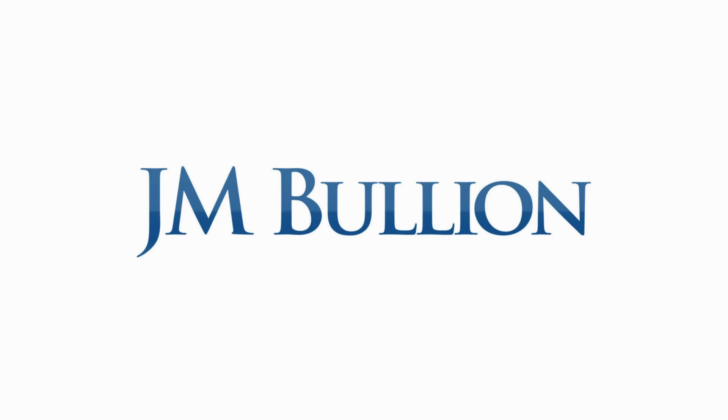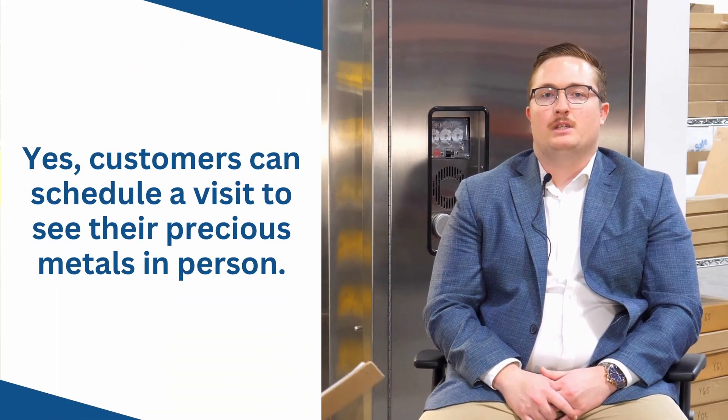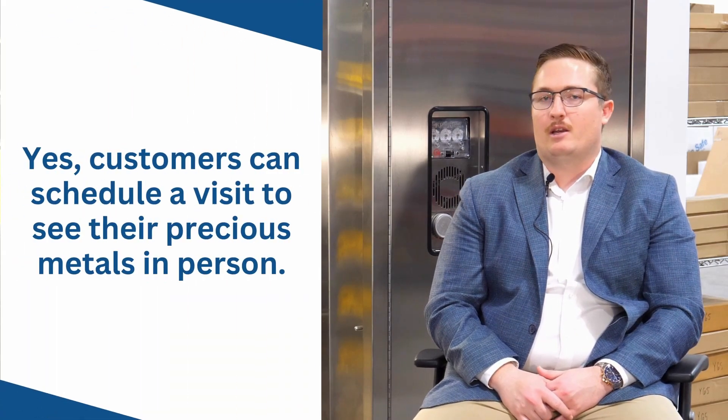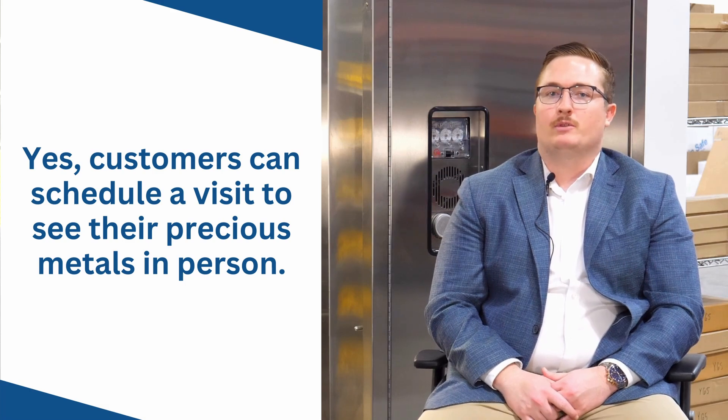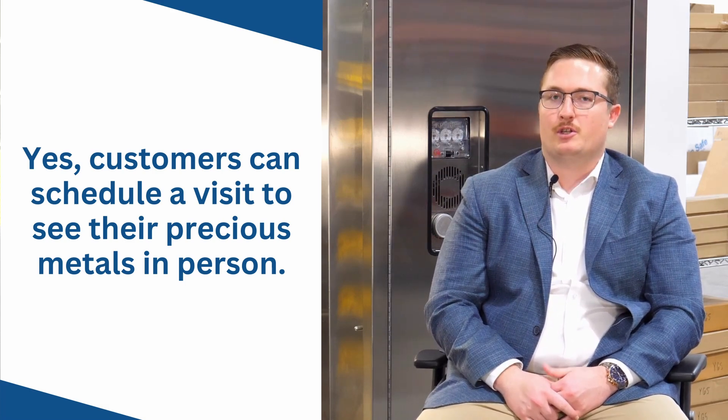We're back at our Dallas secure storage facility. Thanks for joining me here, Jared. First question: can you visit this facility if you're a customer storing IRA metals here? Absolutely — if your IRA metals are in our Dallas depository, you are able to come visit them, so long as you set it up with your financial institution or your custodian. They will make the arrangements and you can come look at your metals.